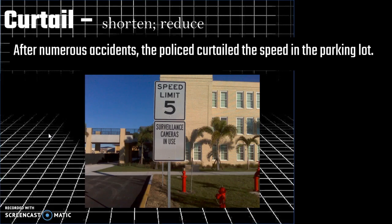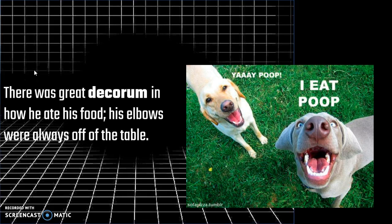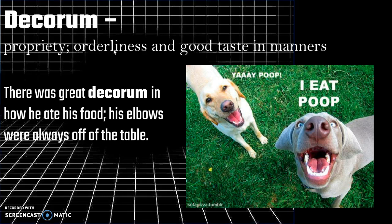Next up we have curtail, which means shorten or reduce. After numerous accidents the police curtailed the speed in the parking lot. So it is a verb that you can use. Next up we have decorum, which means propriety, orderliness, and good taste in manners. It is a noun. There was great decorum in how he ate his food — his elbows were always off the table. This is a very specific word but if you're writing about the Victorian period or a very wealthy family at a tense dinner table, you can bring in the word decorum and be much more specific.